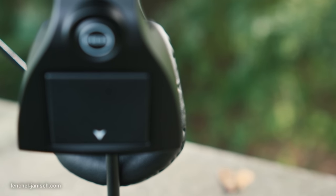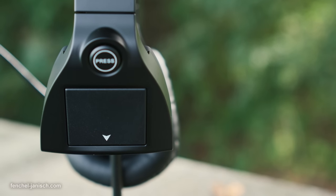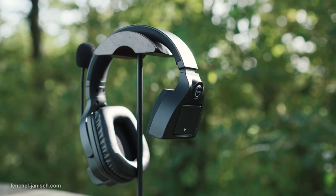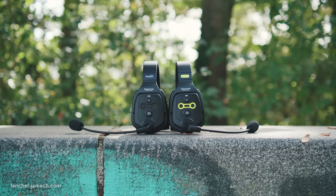Judging the shape, size and wearability of the headset is certainly subjective since every head and ear is different. Although the headset looks rather large it doesn't mean it's only designed for big heads. It's possible to wear the earpiece either on the left or right side since the microphone can be flipped either way.